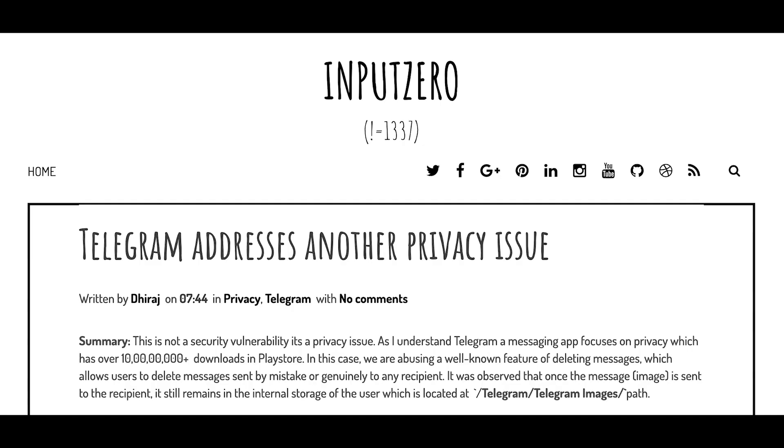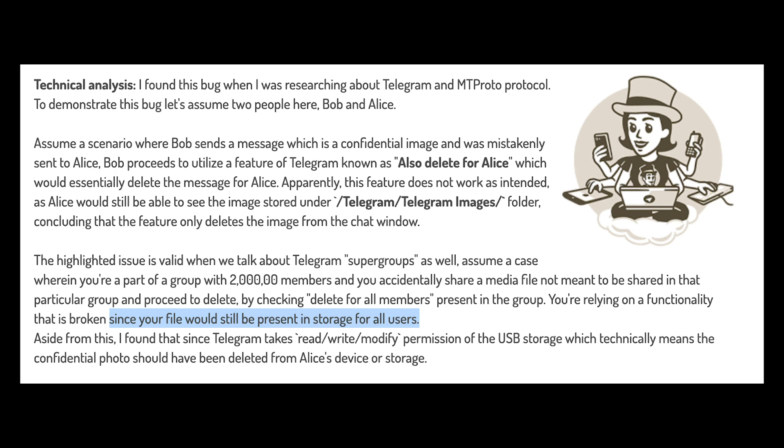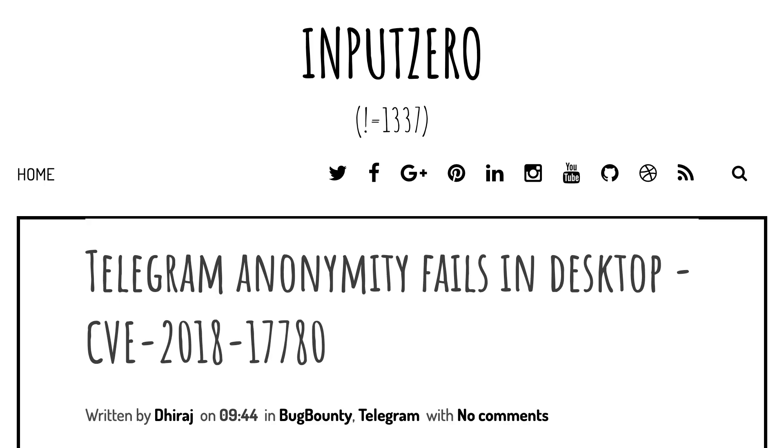Last September, it was discovered that deleting a photo for both sides would wipe it from the chat — which is good — but it wouldn't wipe it from the recipient's phone — which is bad. The problem was addressed and promptly patched by changing the permissions that the app required from Android, netting the researcher a €2,500 bug bounty reward.